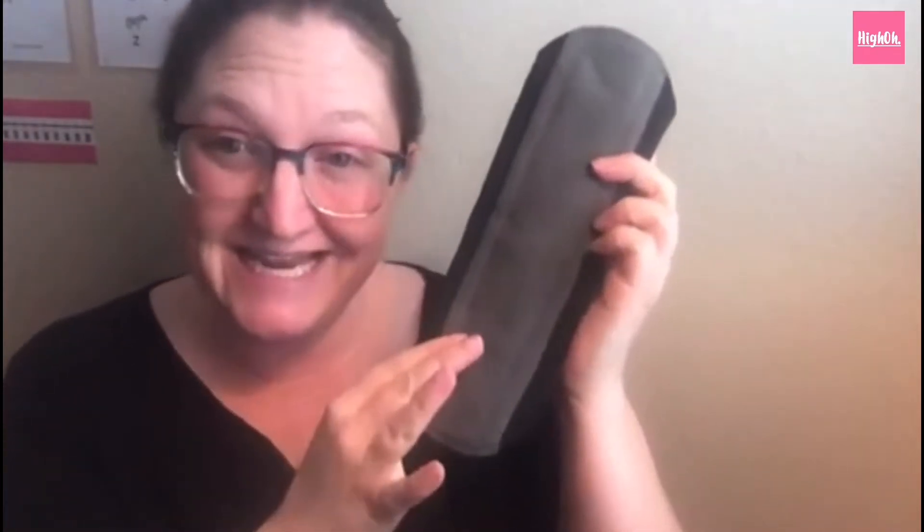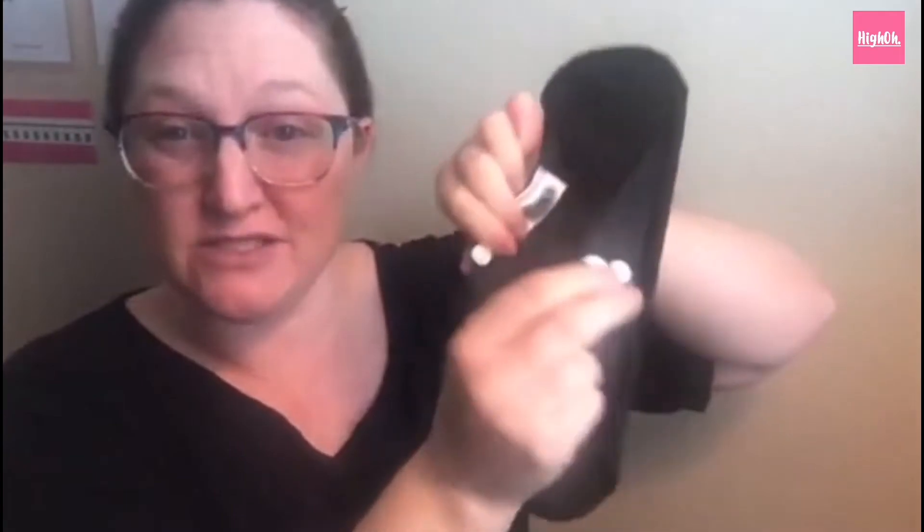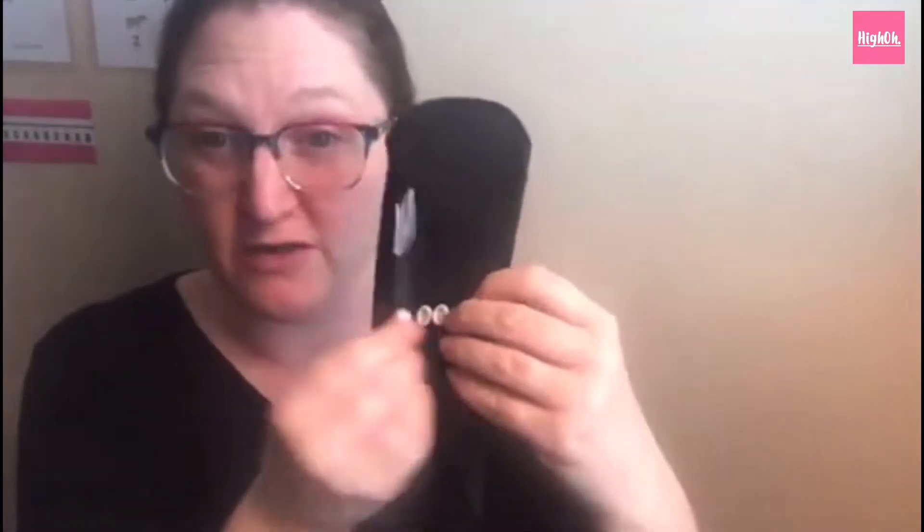So basically this is one side — there is a fleece lining to absorb your monthly flow, and then on the back we have some snaps so you can snap them onto your underwear, just like you would maxi pads with wings. It's the same type of thing. These do have wings to snap, and they are adjustable, so there are two different snaps here.